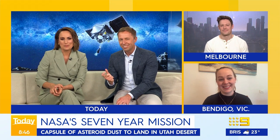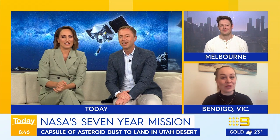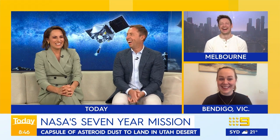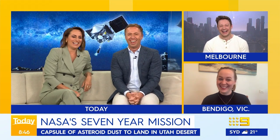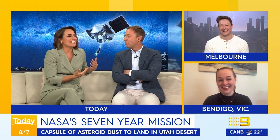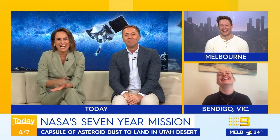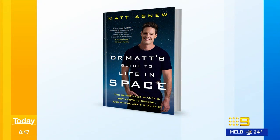Can we see Bennu with our naked eye? Not with the naked eye, but if you've got a reasonably good telescope you can certainly see it. The exchange gets playful, with Matt noting he was being polite about telescope requirements, and the segment wraps with a mention that Matt's book, Dr. Matt's Guide to Life in Space, is out now.